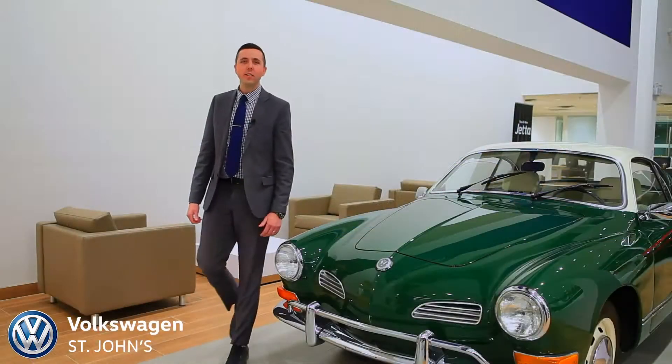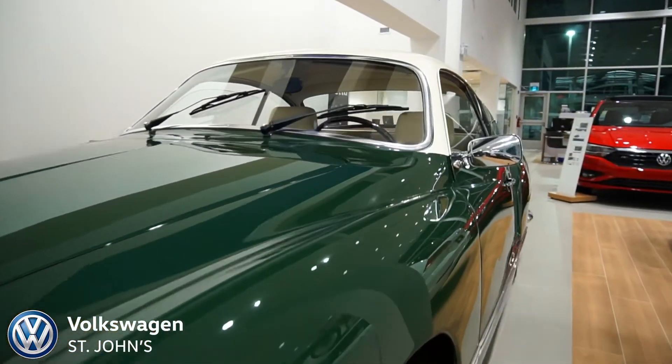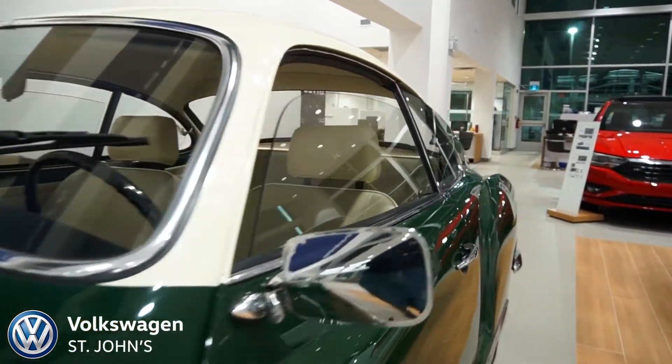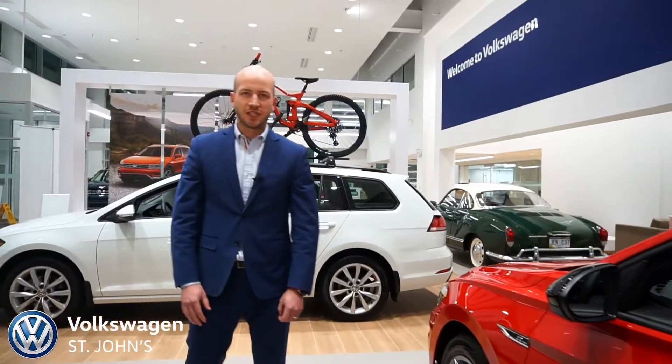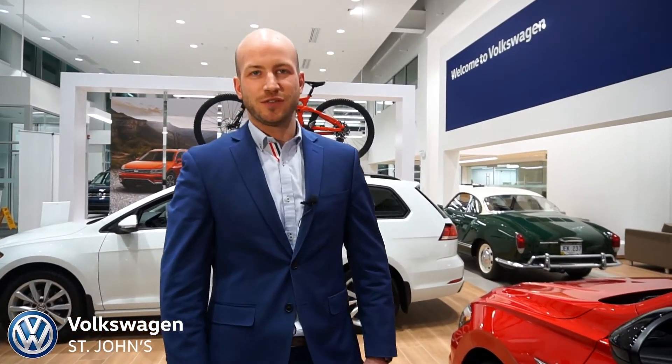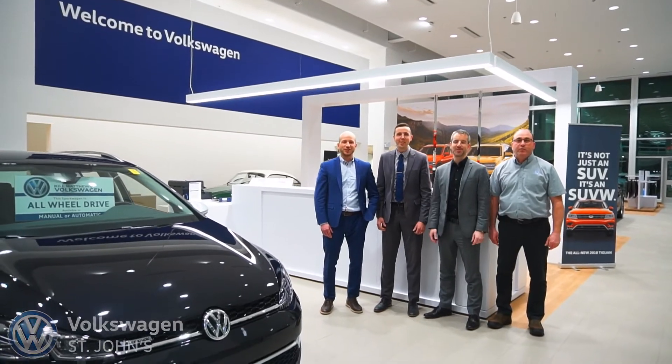Whether you've leased a vehicle from us for three years or owned one for 30, we want to make sure that each and every time you get your vehicle serviced, that is a great experience. With the new facility comes a new focus on customer service and appreciation. We want every employee to ask and every customer to answer: what can Volkswagen St. John's do for you?